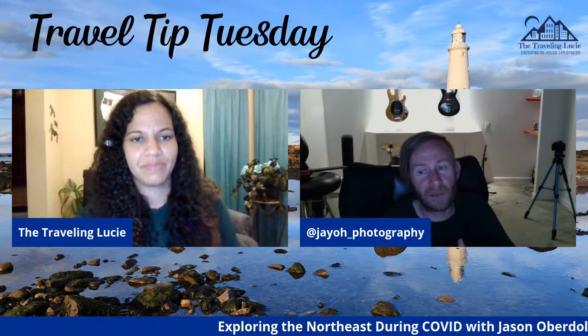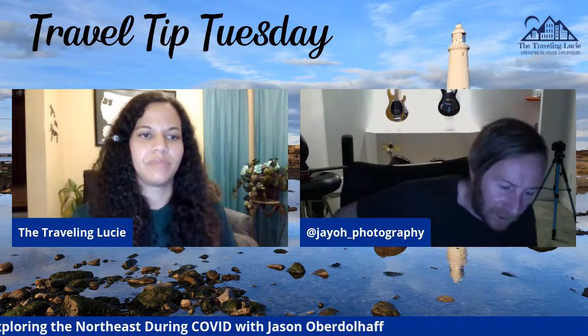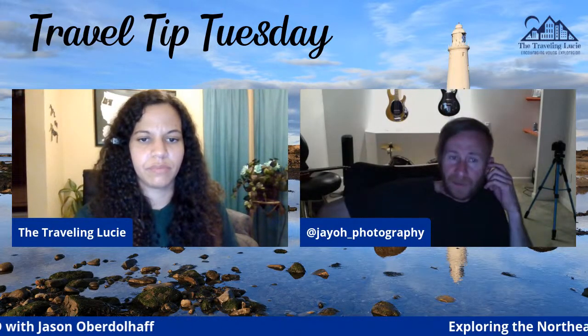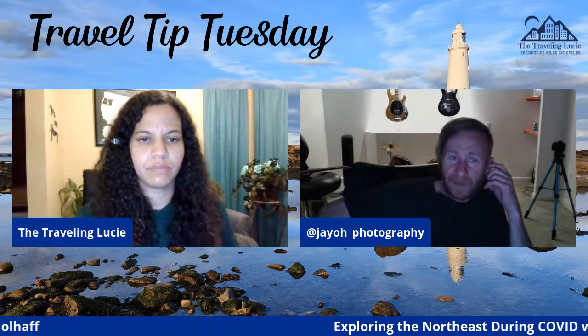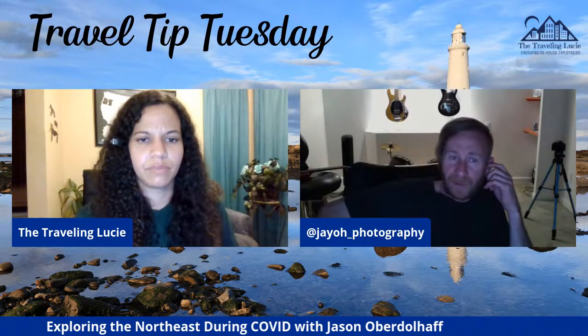Mark Denny, the landscape photographer I follow, was talking about how he doesn't like shooting in the summertime — it's too hot.